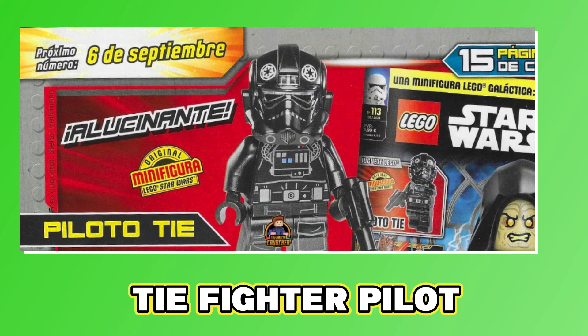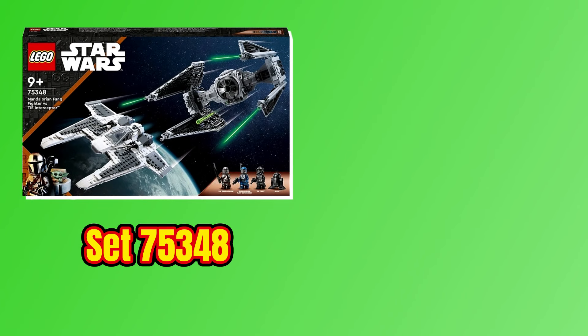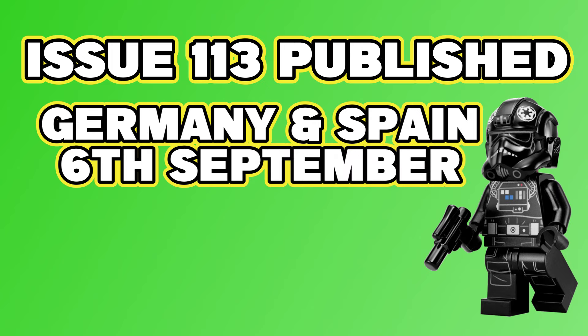Now let's talk about next month's issue. If you live in Europe, the next issue is number 113 and comes with the TIE fighter pilot, which looks to be SW1260, the female TIE fighter pilot — but that can't be confirmed until we actually get the issue. Assuming this is the correct minifigure, it's currently available in two sets: the Mandalorian Fang Fighter and TIE Interceptor, and the newer set, the TIE Fighter and X-Wing mashup.